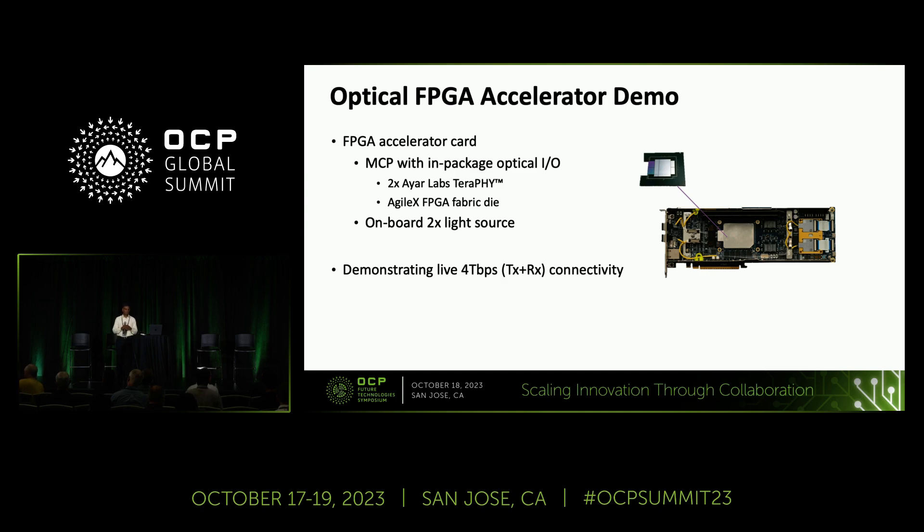By the way, this is not out in the future — we have demonstrations we are showing. We recently showed at Hot Chips, and we have a booth here. One realization of an AI accelerator is an FPGA, and we have integrated our chiplets into an FPGA package. We are showing connectivity between two FPGAs in a card form factor, which delivers multi-terabit connectivity between two accelerators, illustrated with an FPGA card.